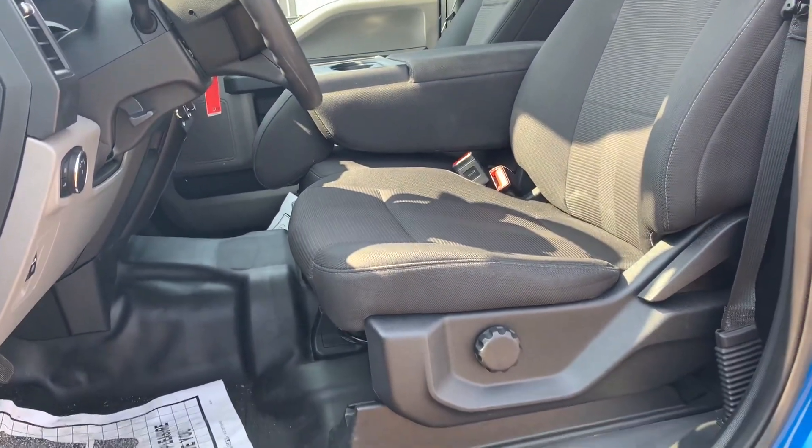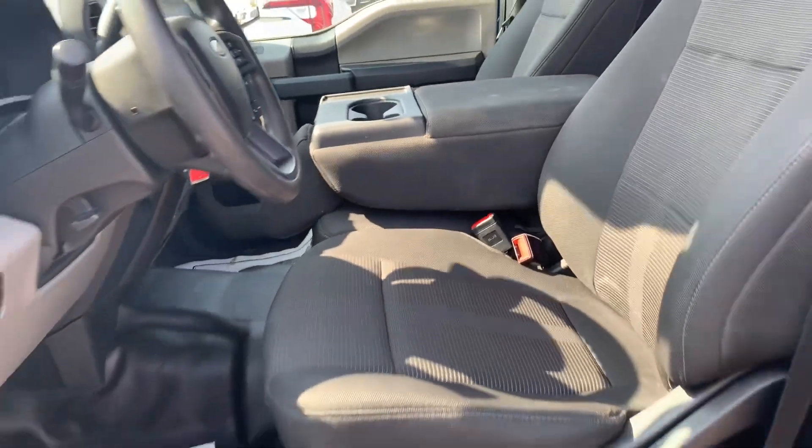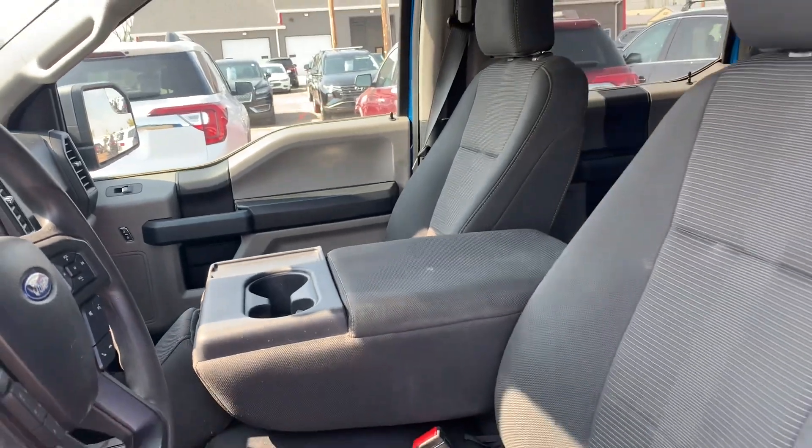Here's what things are looking like up front — black cloth interior and it's in really great shape with no tears, no holes, absolutely nothing like that. This one is the full bench seat up front as well, so you can fit a total of six people in this truck.